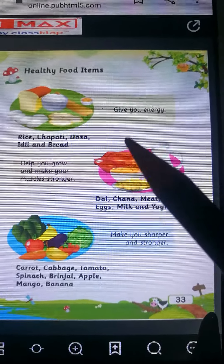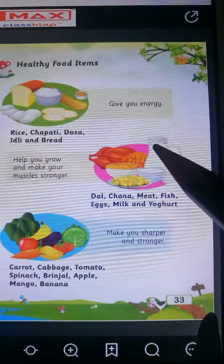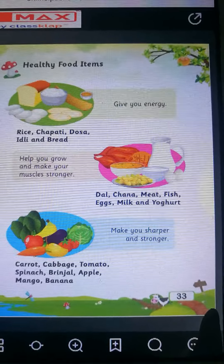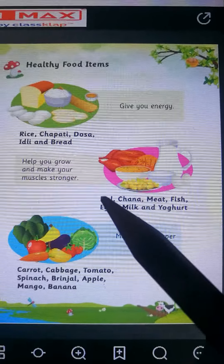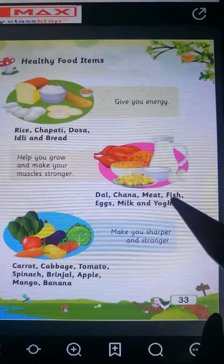If you eat rice, chapati, dosa, idli and bread, you will get energy. Now can you see this picture? In this picture what you can see? Daal, chana, meat, fish, egg, milk and yogurt.